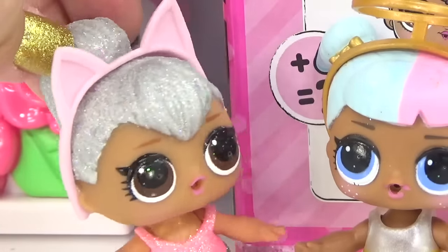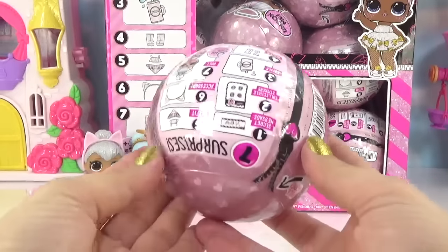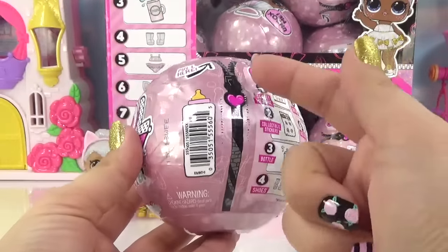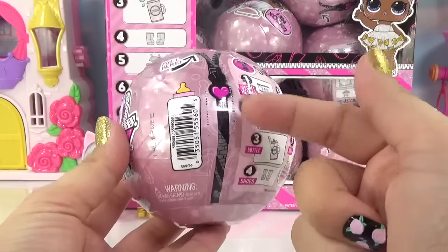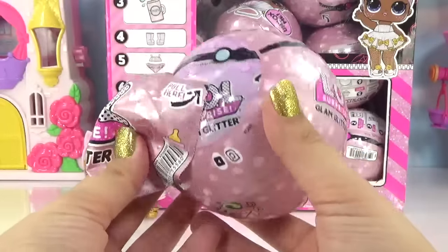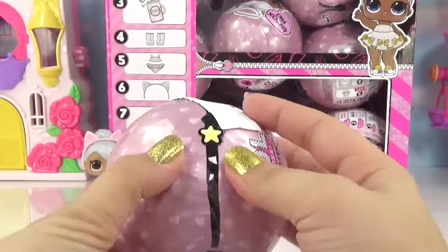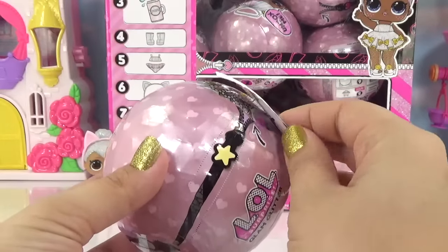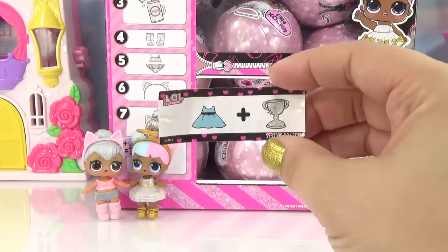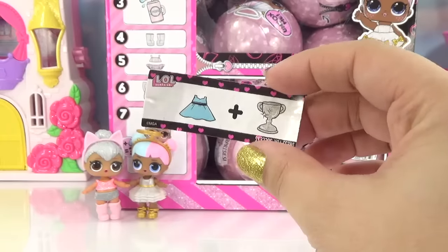I hope we get me in the first ball — I want to see what I look like! Let's giddy on in and see who we've got. The zip is black with a pink heart. Alrighty, here is our secret message — we've got 'dress for success.' And even our secret messages look really cool and different.